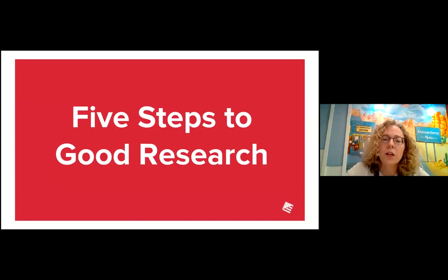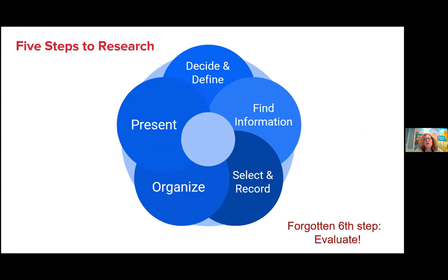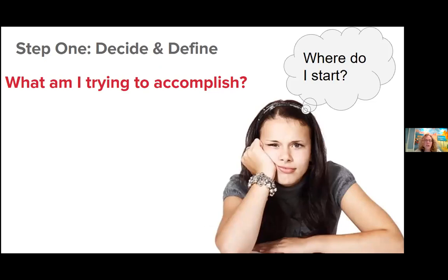In the first half of this presentation, I'm going to take you through the five steps of good research. These are not my five steps — these are what academic writing services and university writing programs will tell you are the five good steps to research. So often, just starting your research can be the most daunting task. Maybe you don't know where to start, and that's why these five steps are really useful. If you follow them, it will take some of the pressure off conducting your research.